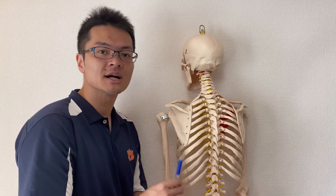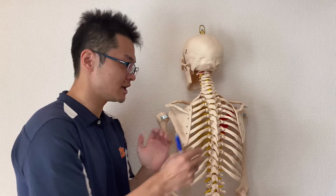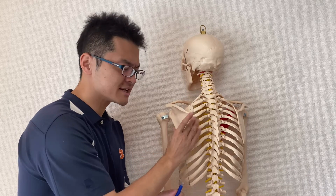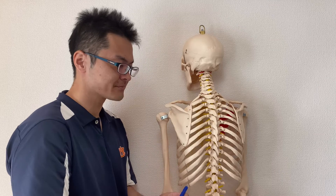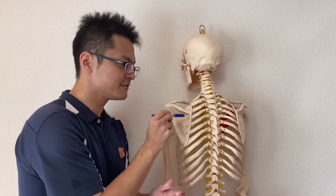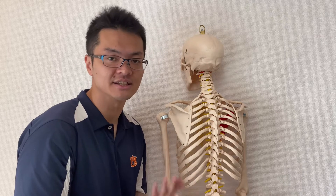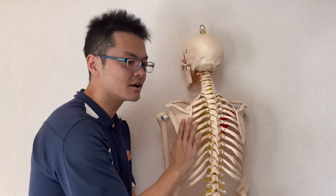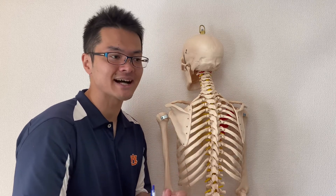If you look at an anatomy book, other YouTube videos, or bony models, it looks like the scapula is fixed on the ribcage — like in this model, it's fixed by a screw. But in reality, it's not. The scapula is kind of hanging on the ribcage; they do not attach and they don't have articulation.